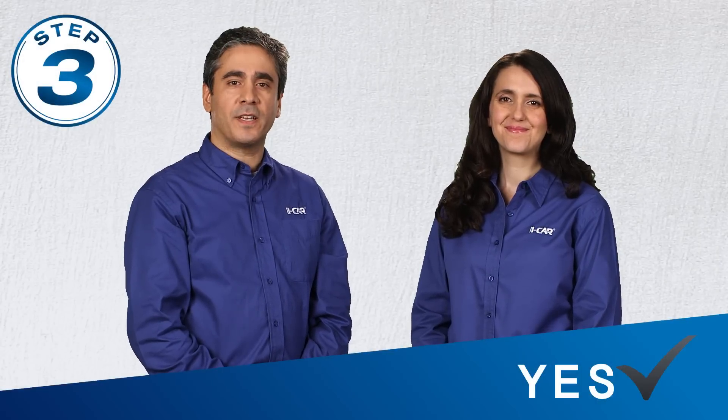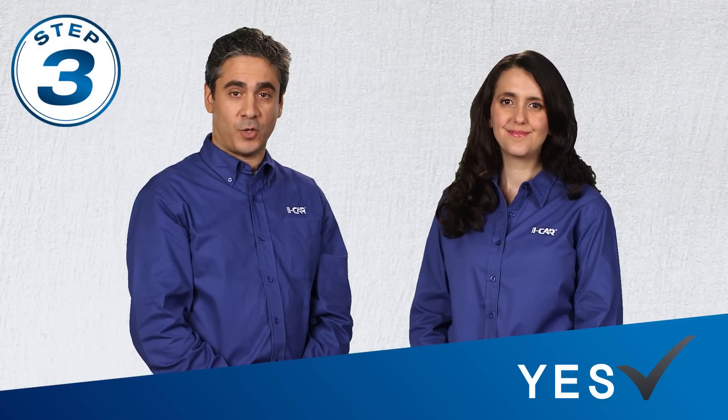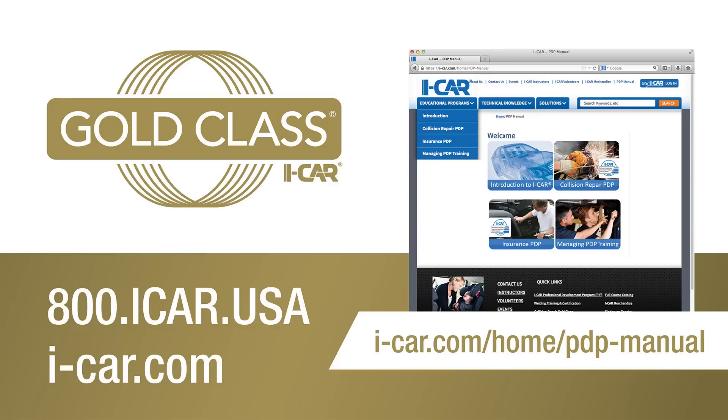Step 3: Upon completing the ICAR orientation, you will be asked to affirm your commitment to training in order to achieve Gold Class. Getting started is simple, but your success depends on your commitment to training and excellence. If you need support, Customer Care is here to help. You can also visit the ICAR website or contact Customer Care at 800-ICAR-USA, or access more information in the PDP manual on icar.com.